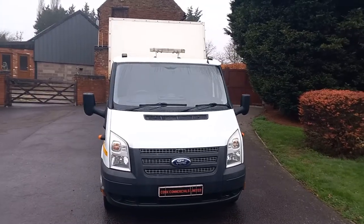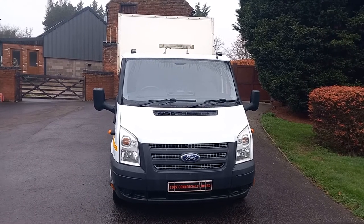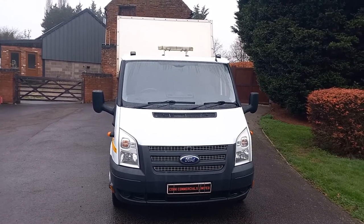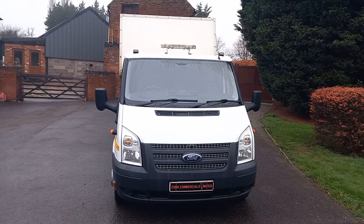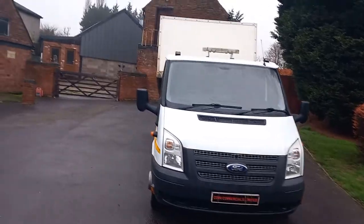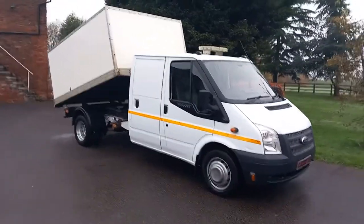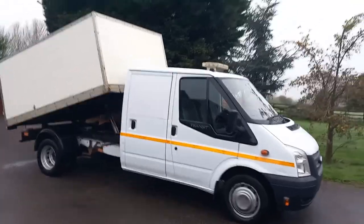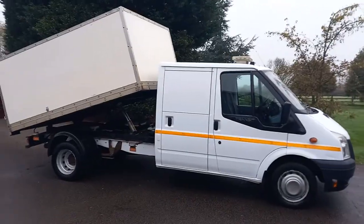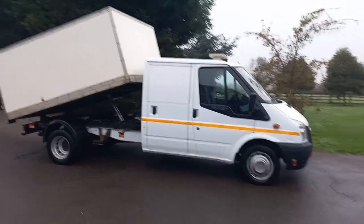Hi there, I'm Martin at Cork Commercials Limited. We're a Midlands based commercial dealers in a place called Litchfield, not far from Birmingham. Here today we've got for sale a late 2012 Ford Transit Specialist Arb Tipper. This has done only 52,000 miles. It's been used on a council contract, one owner from new, and I'll show you a few of the things it has.